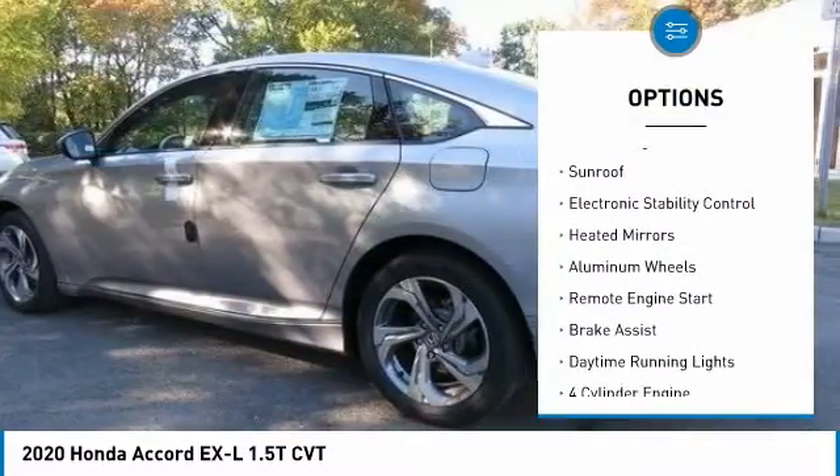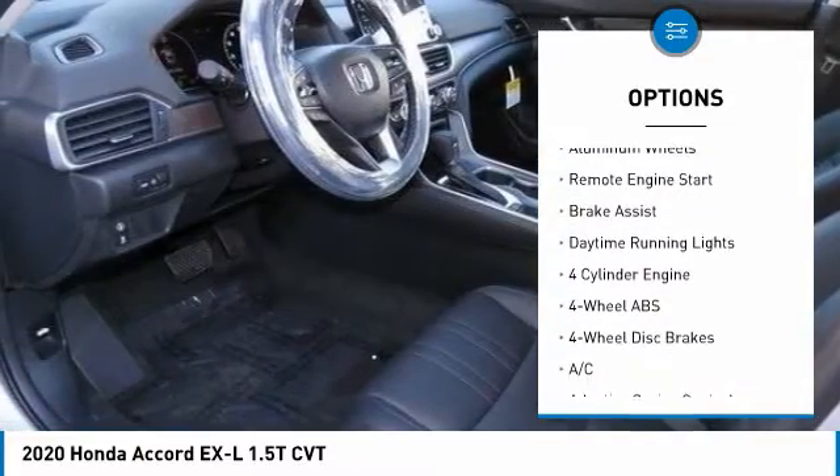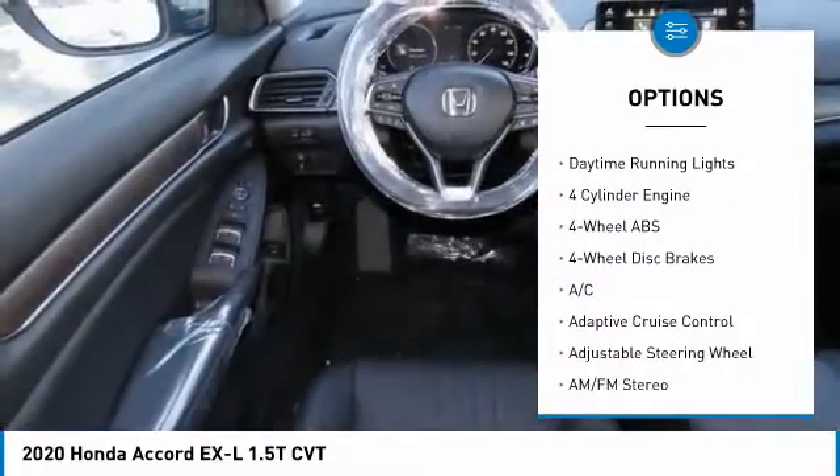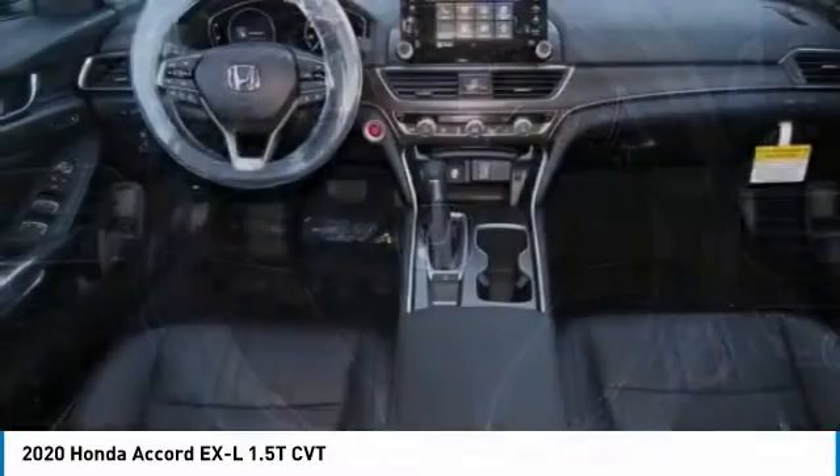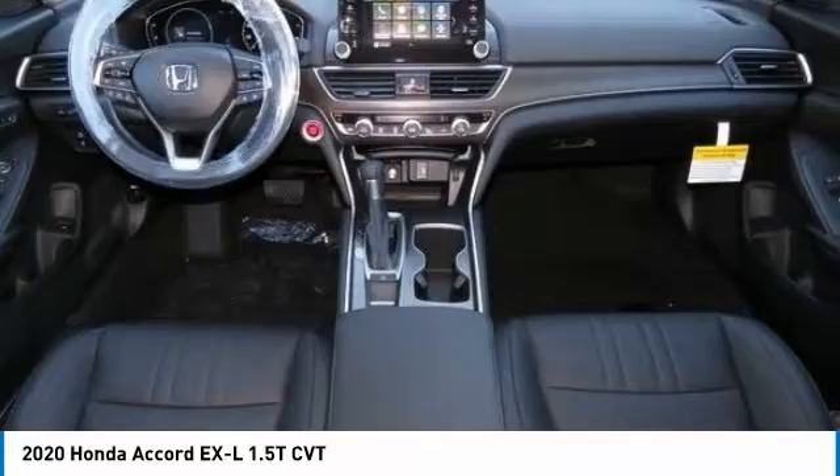Tire pressure monitoring system. Turbocharged. Sunroof. Electronic stability control. Heated mirrors. Aluminum wheels. Remote engine start. Brake assist. Daytime running lights.